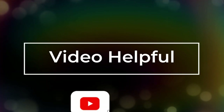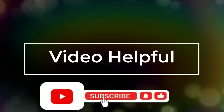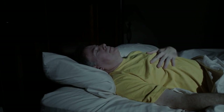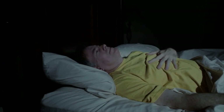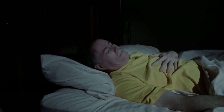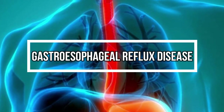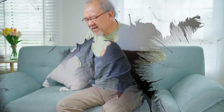If you find this video helpful, please consider subscribing to our channel for more health-related content. You might be wondering how does one get acid reflux? Acid reflux, also known as gastroesophageal reflux disease, occurs when the acid in your stomach travels up into your esophagus, causing an uncomfortable burning sensation known as heartburn.